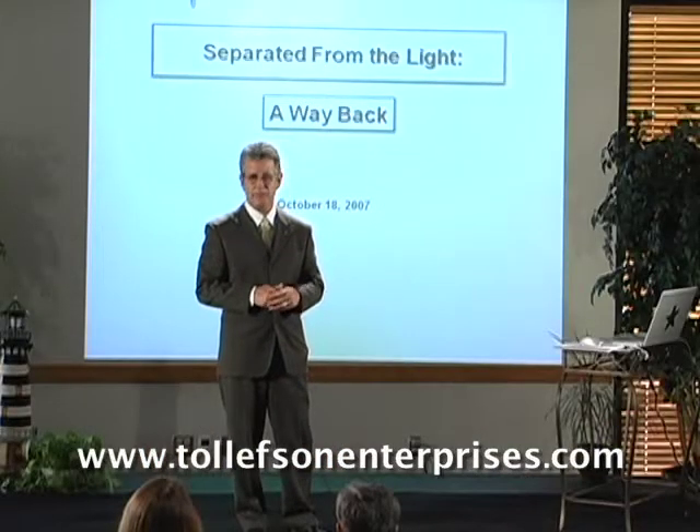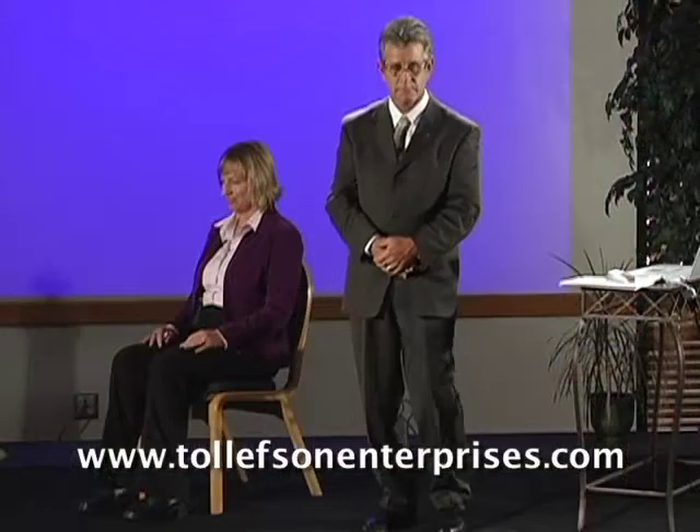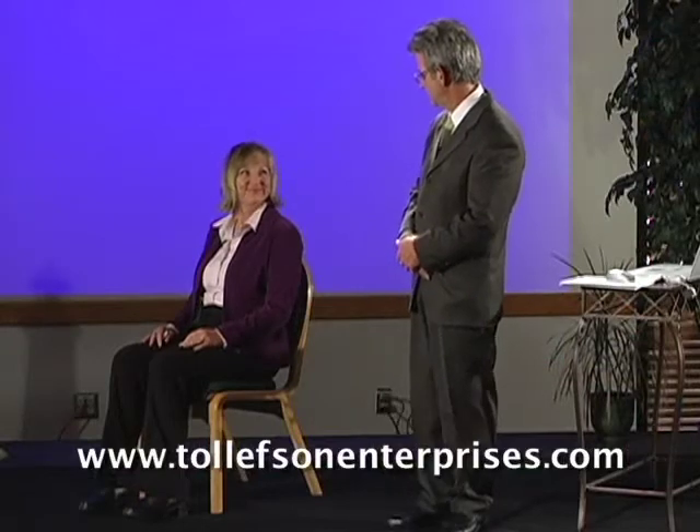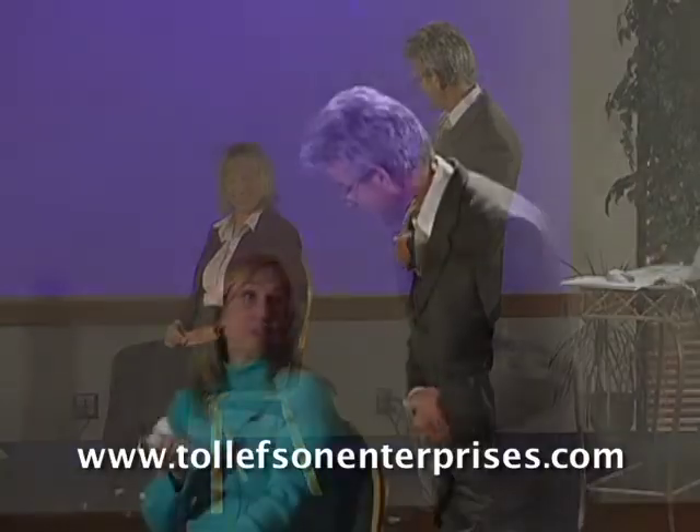The first is visual memory, which is anything we see including darkness. The second is auditory memory, which is sound including voice and speech. The third type, body memory, is comprised of physical experiences.